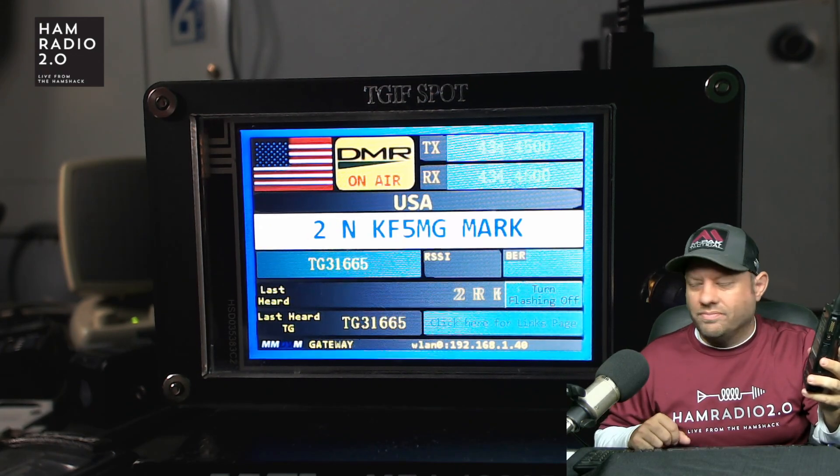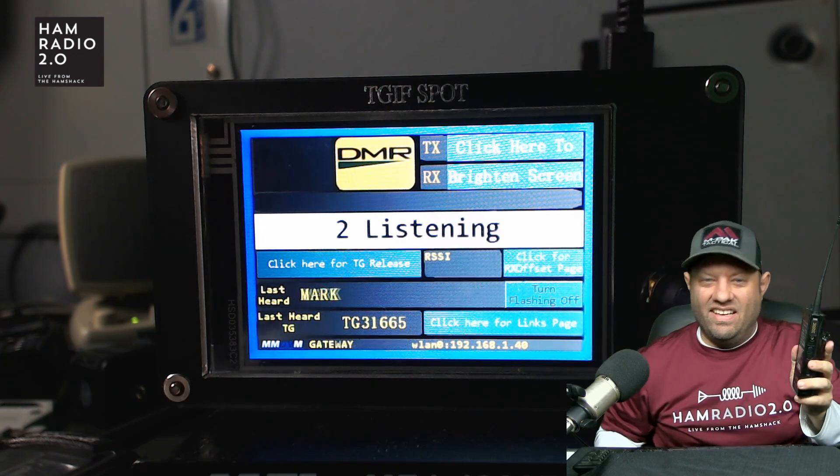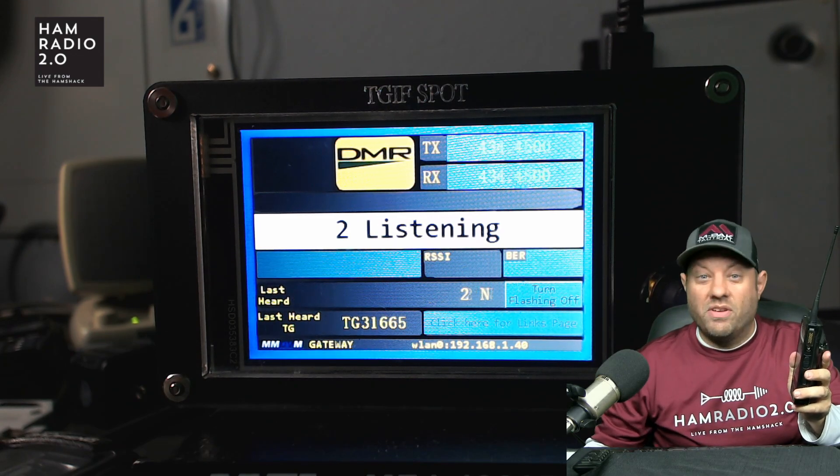I'm on the Motorola XPR 7550 — that's why. So that may be why it sounded pretty strong. You sound good over here, K5MG. Yeah, Motorolas are hotter than the Chinese radios.